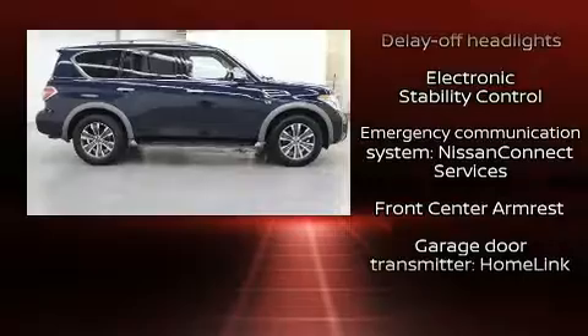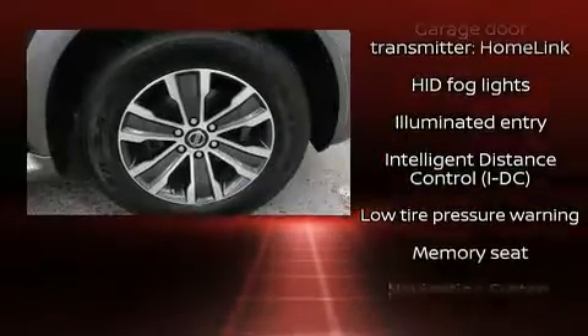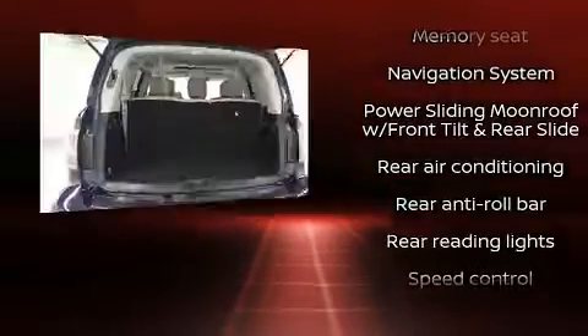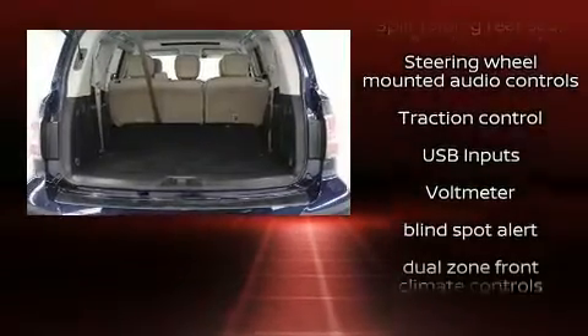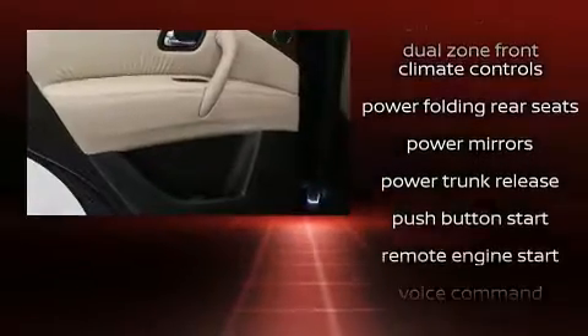Nissan also prioritized safety and security by including dual front impact airbags with occupant sensing airbag, head curtain airbags, and four-wheel disc brakes with ABS. Safety and maximum capability are assured via self-leveling rear suspension, which maintains optimal driving geometry.